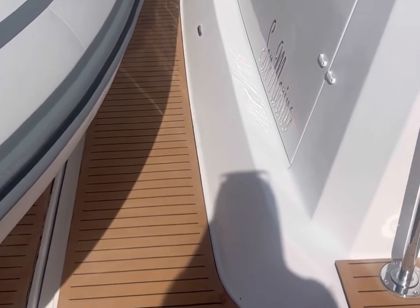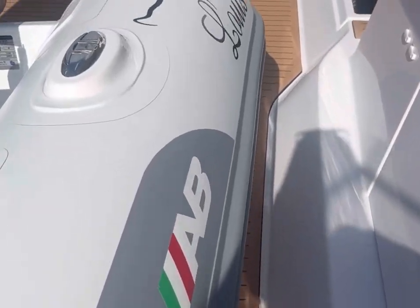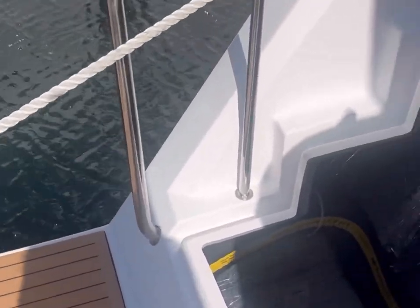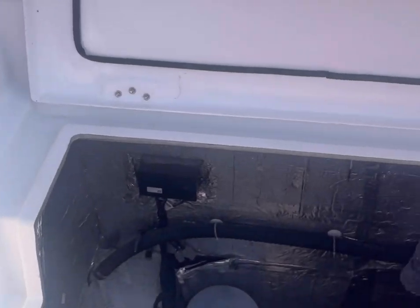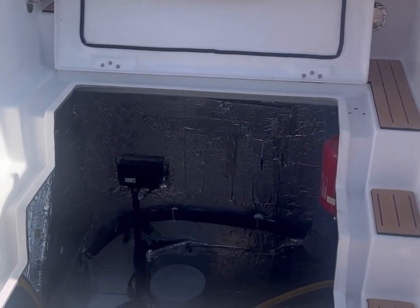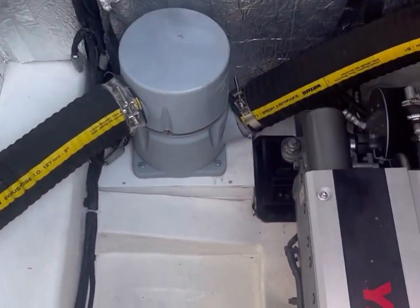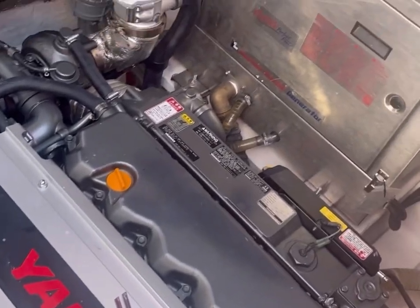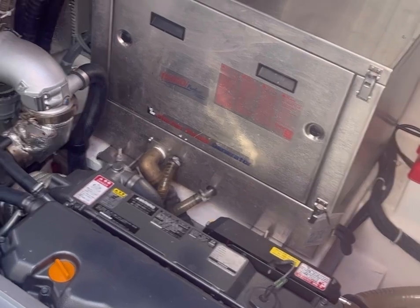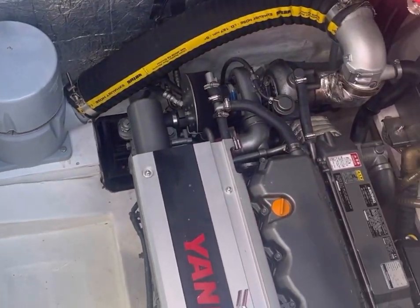I'll walk across to show you the engine room. These come standard with Yanmar 320s. We are upgrading them to the 440 Yanmars, which is an option that provides a lot more power. You have hatches on both the starboard and port sides for very easy access to the nice big engine rooms — plenty of space. The generator is also mounted in here. They've gone with the Fisher Panda on this model, but we are switching to Northern Lights — we have 20KW Northern Lights ordered for the ones coming to our charter fleet, as we find them more reliable.